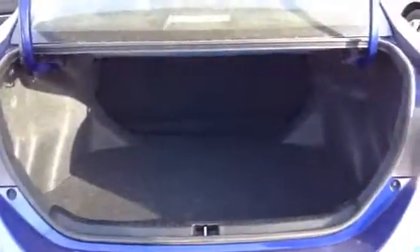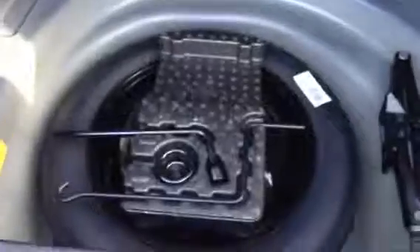Check out the trunk space as well. Again, plenty of trunk space — hockey bags, golf bags, storage for luggage. The spare tire is a little smaller than the other one's, but hopefully you won't need that kind of stuff.